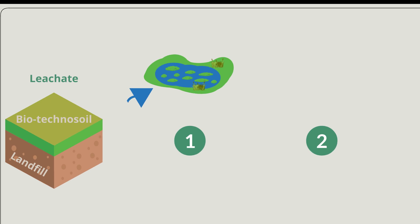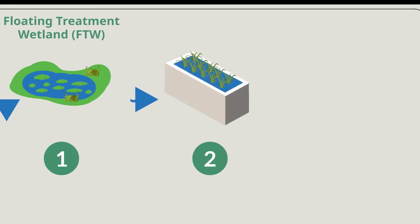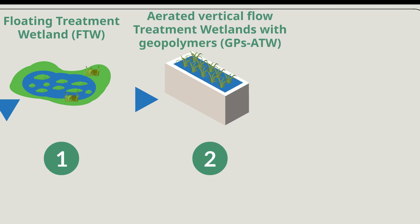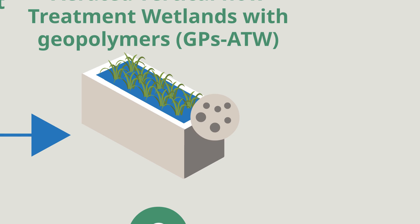The leachate is treated using a two-stage nature-based infrastructure approach. First, the leachate runoff passes through a floating treatment wetland, which is used to store and pre-treat the leachate. After this pre-treatment, the liquid waste is treated by an aerated vertical flow treatment wetland. This wetland uses a geopolymer in the filter bed made from metakaolin waste.